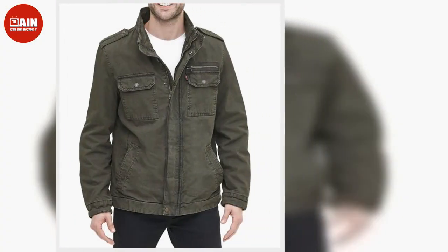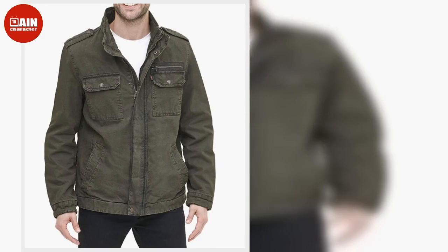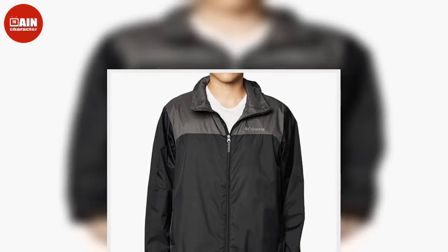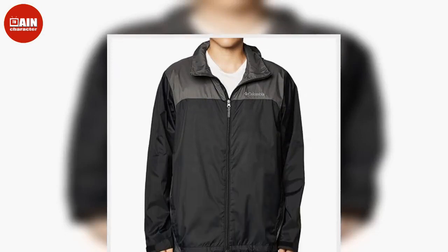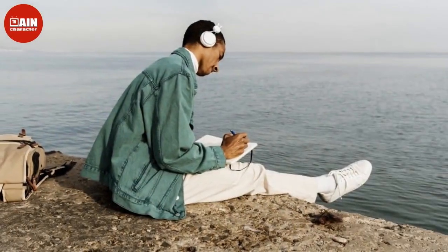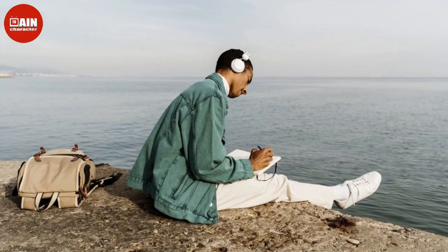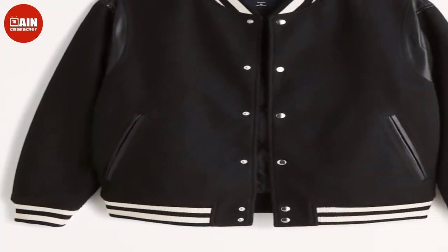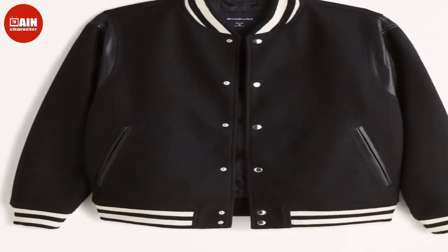If your go-to uniform is shorts and a t-shirt, but you find yourself shivering in that late-night chill, a lightweight jacket is the perfect layer. Whether you're shopping or preparing your work wardrobe for the new season, it is important to consider a jacket's comfort and durability. This year, we're shopping different styles from an everyday denim jacket to water-resistant windbreakers, available at retailers like Amazon, Nike, Abercrombie, and Levi's. Below, shop our favorite lightweight men's jackets for Fall 2022.